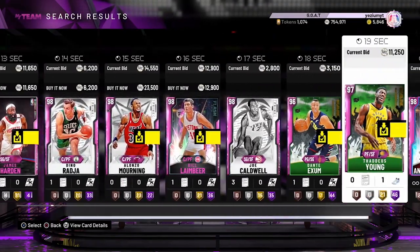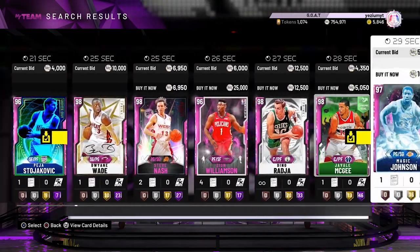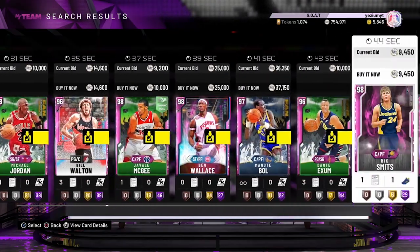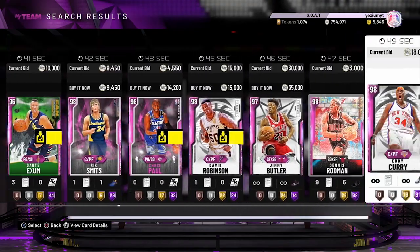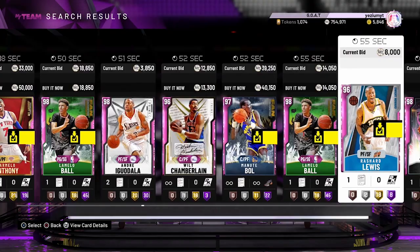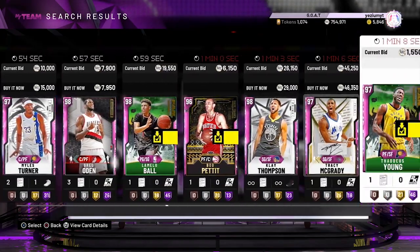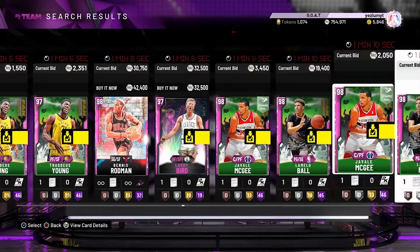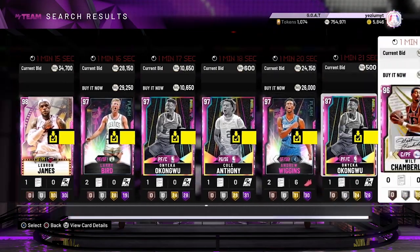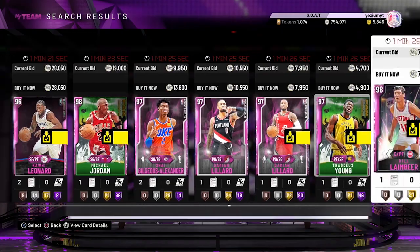You guys could also pick up shooting guard Dennis Rodman or pink diamond Dwyane Wade. But I don't really think there's any other cards I'd go out of my way to show you guys. If you have any other suggestions, leave them down below. Hope you guys have a good rest of your day, make sure you hit that like and sub button — we're on the road to 12k. Peace.